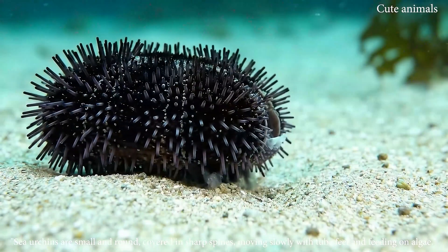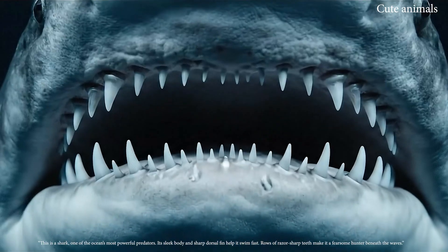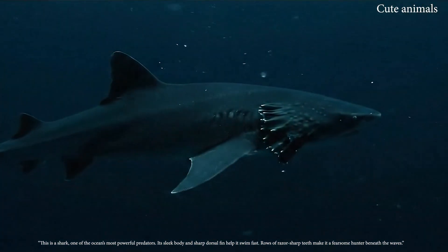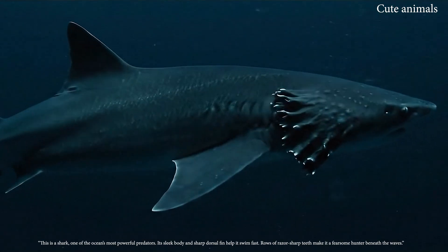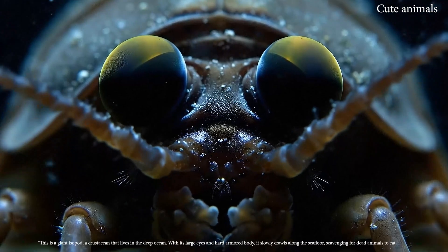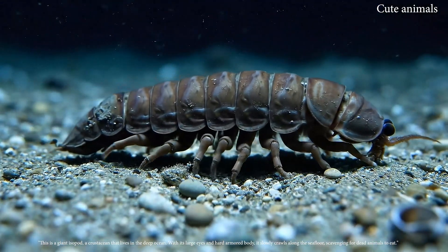Sea urchins are small and round, covered in sharp spines, moving slowly with tube feet and feeding on algae. This is a shark, one of the ocean's most powerful predators. This is a giant isopod, a crustacean that lives in the deep ocean.